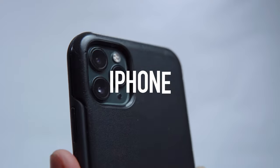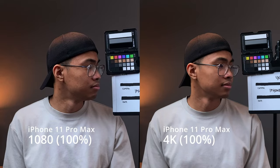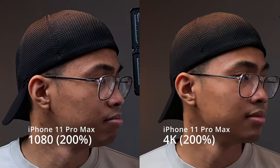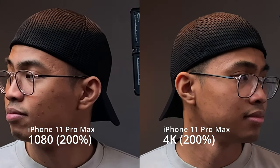First up is an everyday camera for most — the iPhone. This one is specifically the iPhone 11 Pro Max. Right off the bat, the images look pretty similar. However, when we zoom into 200%, I noticed that there was more noise in 1080 than 4K. But in real world use, it's negligible.